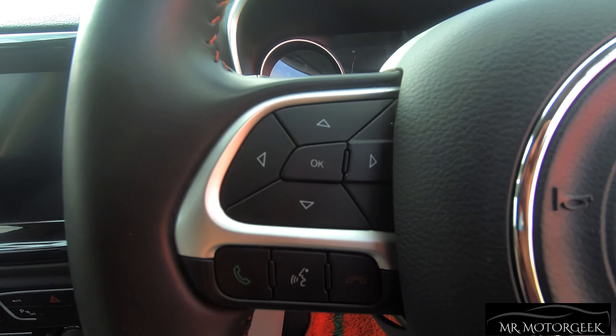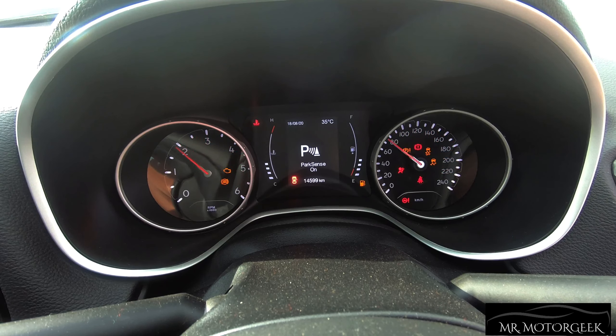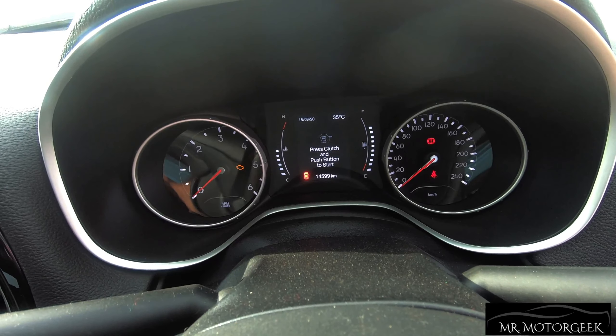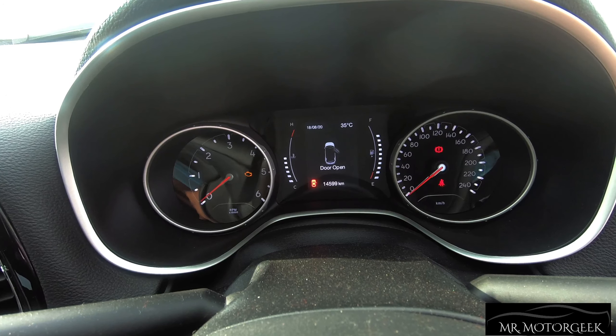The instrument cluster of the Compass looks bright and bold with classy dials. On the left there's a tachometer, on the right a speedometer, and in the center a multi-information display. Now let's start the car.